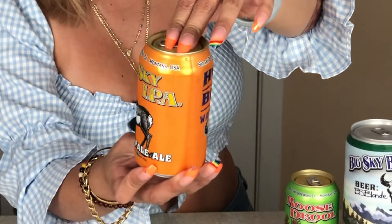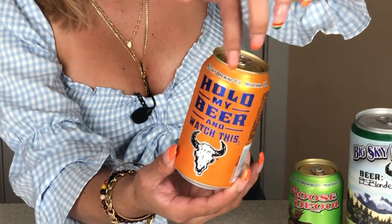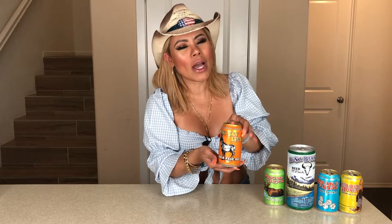Let's move on to the second IPA for today's episode — so excited! So far, Big Sky Brewing Company has not let me down. You guys have my heart already. Let's go with the Big Sky IPA. Look at the can — I love the cans. They are so nice and bright. Most of them have great graphics on the back. This one is also a 6.2% ABV.